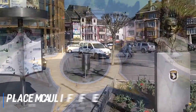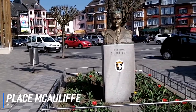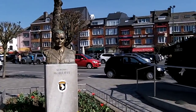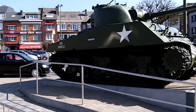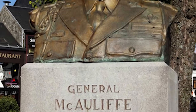At number 10 is Place McAuliffe. The old town of Bastogne has a grand central square called Place McAuliffe, named after the US General McAuliffe who was responsible for leading the American troops to victory and liberating the town during World War II. A Sherman tank of the 11th Armoured Division is on display at the corner of the square next to the bust of General McAuliffe.